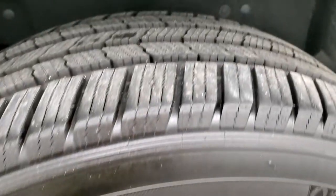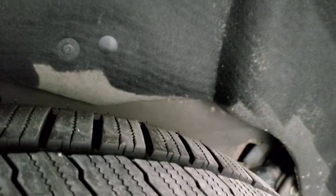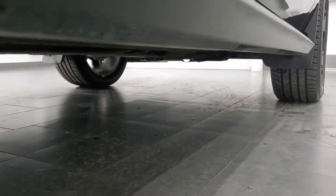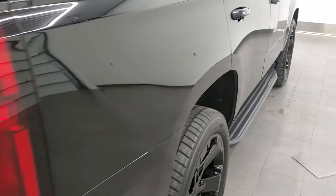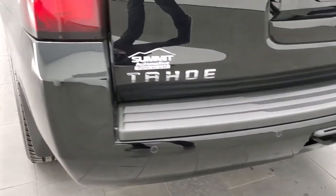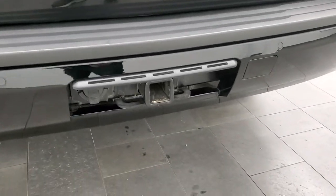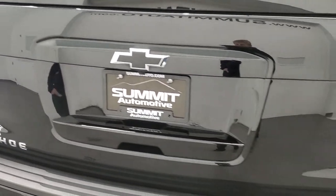The back rim is in excellent shape as well, and the back tires have just as much tread as the front tires. Frame and underbody is in very nice condition all the way underneath. It comes with the factory running boards. As we come around to the back of the vehicle, the rear bumper is in great shape — no major dents, dings, scuffs, or scrapes. It does have the backup parking sensors, full towing package which includes a receiver hitch and 7-pin wiring. The tailgate is in excellent shape as well.